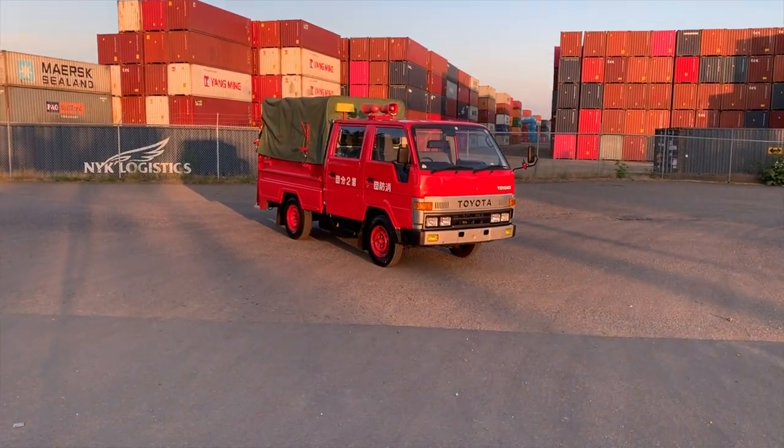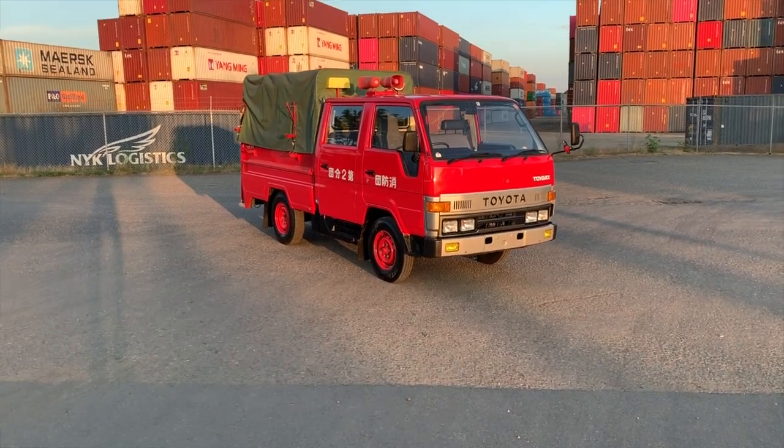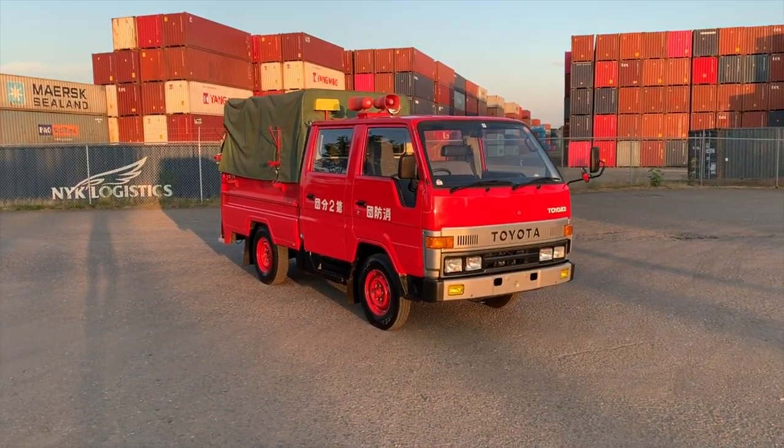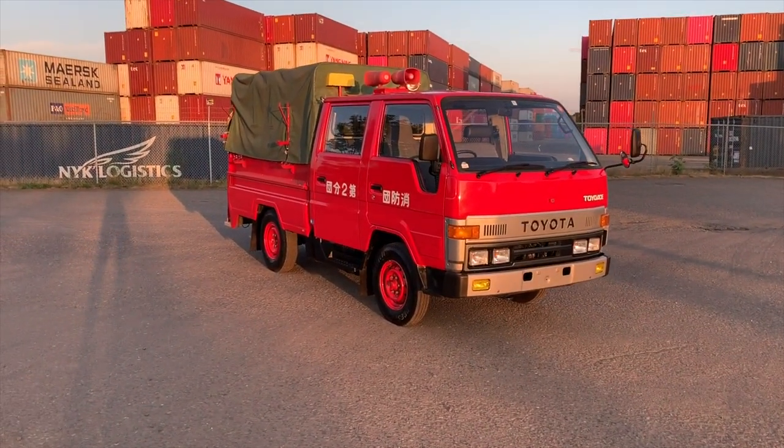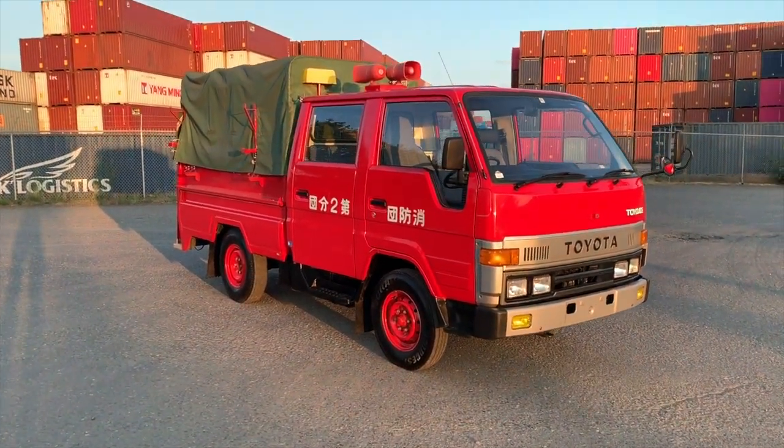What's up y'all? Danny from Vanlife Northwest coming to you today with this Toyota Toyo Ace, very much similar to the Hiace, double cab fire truck from Japan.